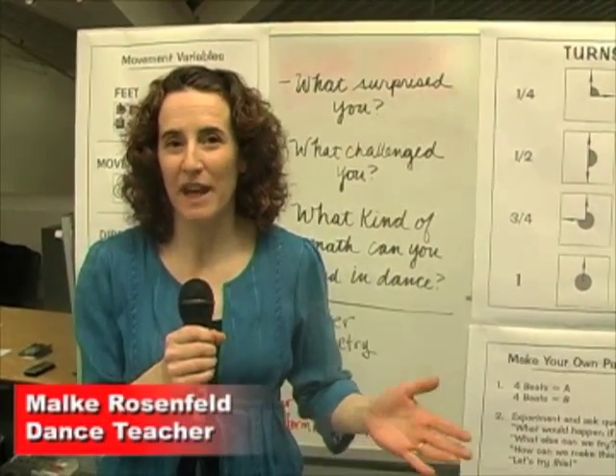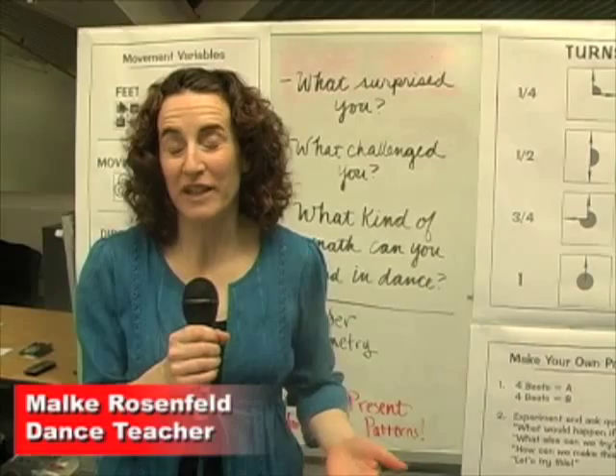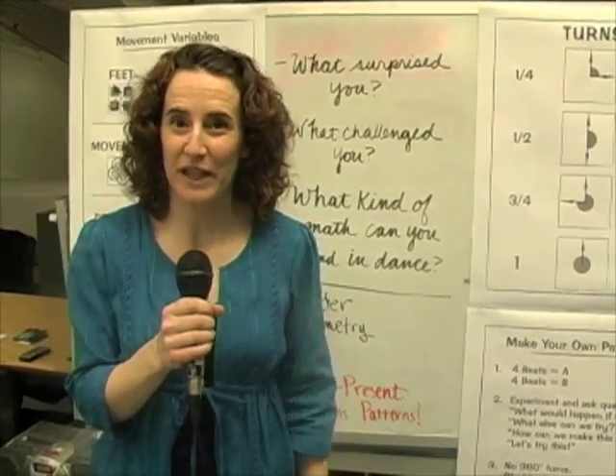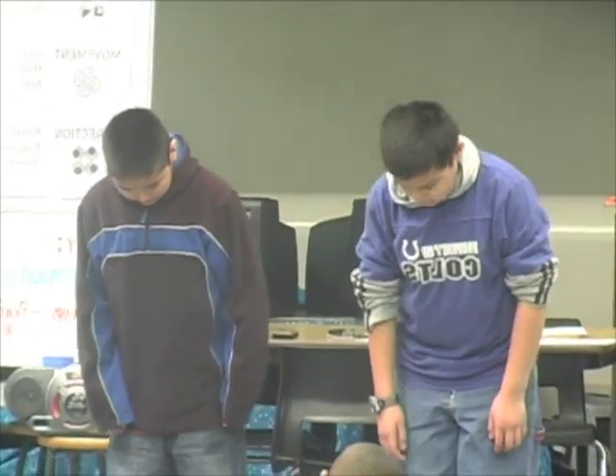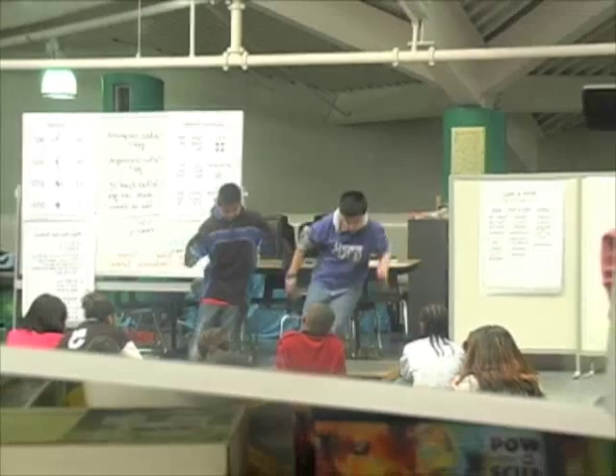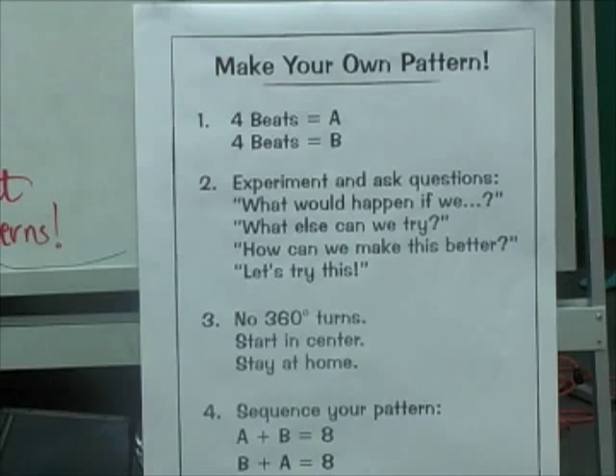I'm doing a program called Math and Your Feet, which integrates math and percussive dance so that kids can learn about math in new ways and also learn new things about math using dance. Broader similarities are things like problem-solving — both dancers and math students problem-solve a lot. When you're a dancer, you problem-solve by creating choreography and learning new steps.